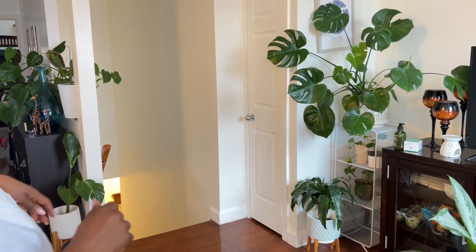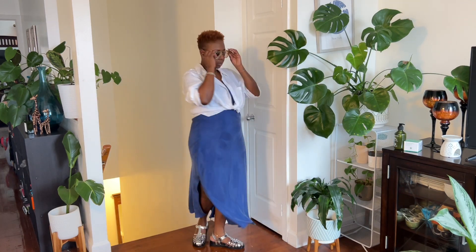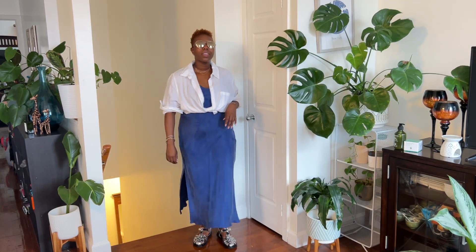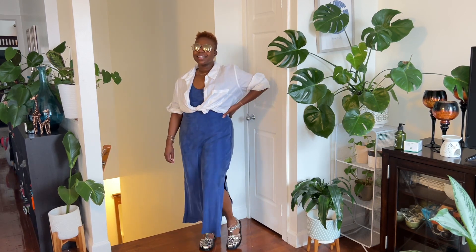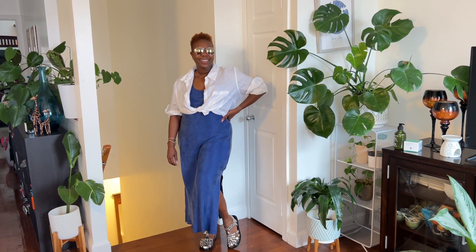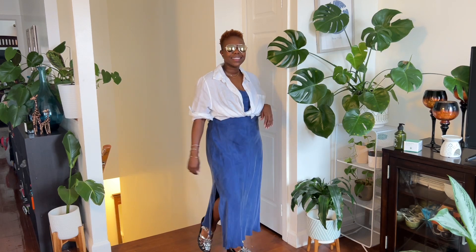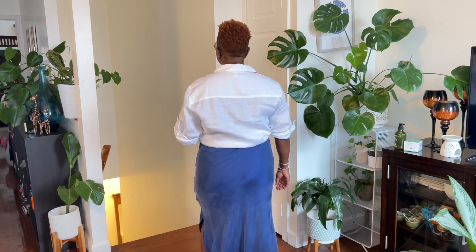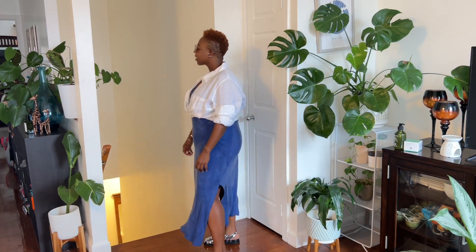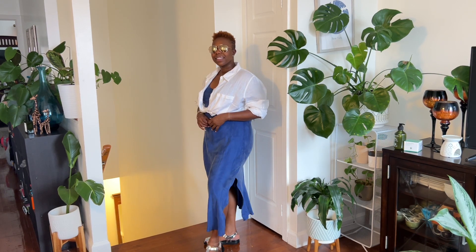I love the navy blue color — I think it's really great for summer, it's a great neutral, and it's just a very easy piece to style. I am wearing a white button-up shirt on top, and you can wear this shirt open or tie it at the waist depending on the look you're going for. If you want a more relaxed, laid-back look, leaving it open with the sleeves rolled up is a great idea. If you want to accentuate your waist and show off your curves, definitely tie it up.